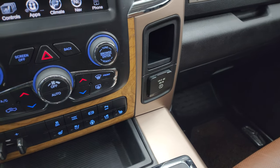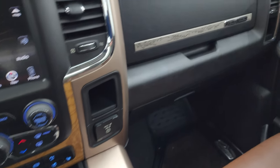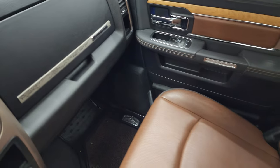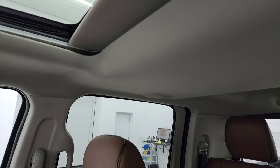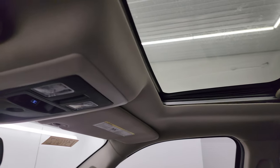It does have the heated and cooled seat buttons as well as your heated steering wheel button. You get a 115-volt, 150-watt plug-in. It does have keyless entry with remote start. There's also a cool trim on the dash. The passenger side floor mat and seat are in excellent condition — no rips or tears, with piping on those seats. The speakers in the ceiling and the headliner are in really nice condition. It does have the power sunroof.